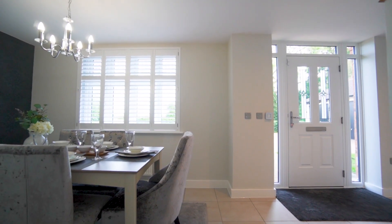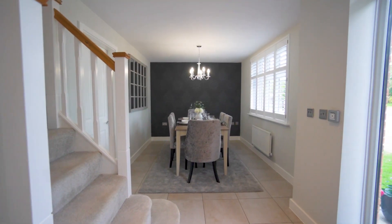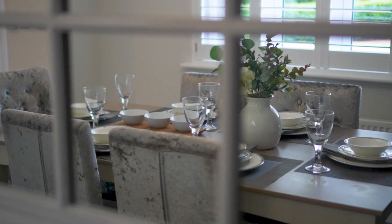When entering the home we're greeted by a large, light and airy dining hallway, which is a great space for entertaining friends and family.